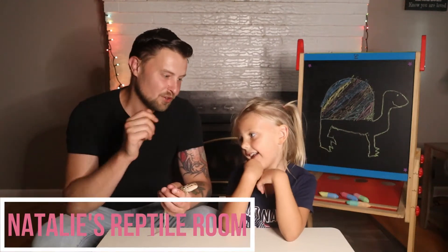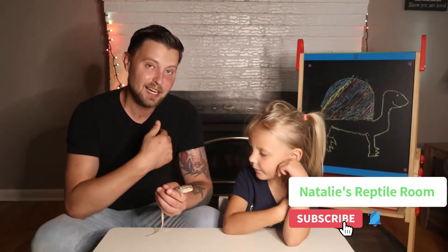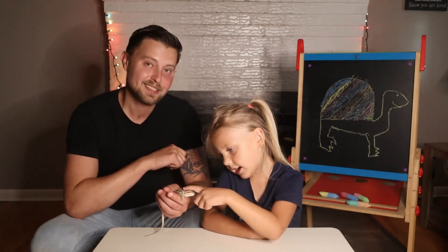What's up guys and welcome to another awesome episode of Natalie's Reptile Room. This is your host Natalie, I am your co-host Kevin, and this is our special guest — Rocket the Bearded Dragon!